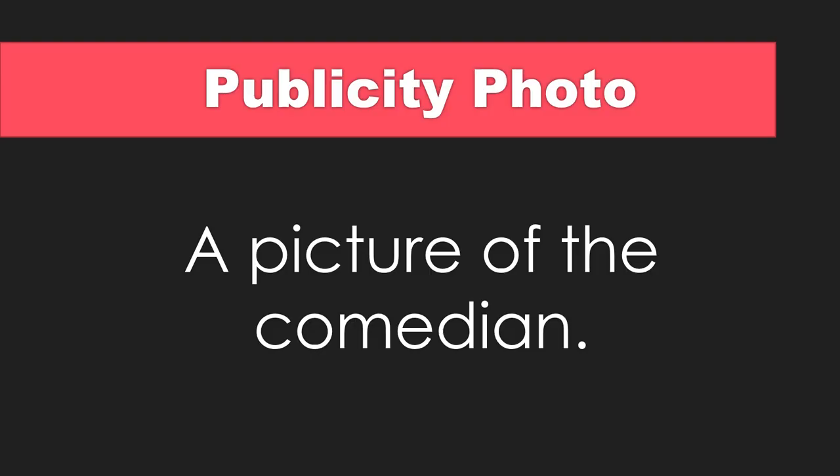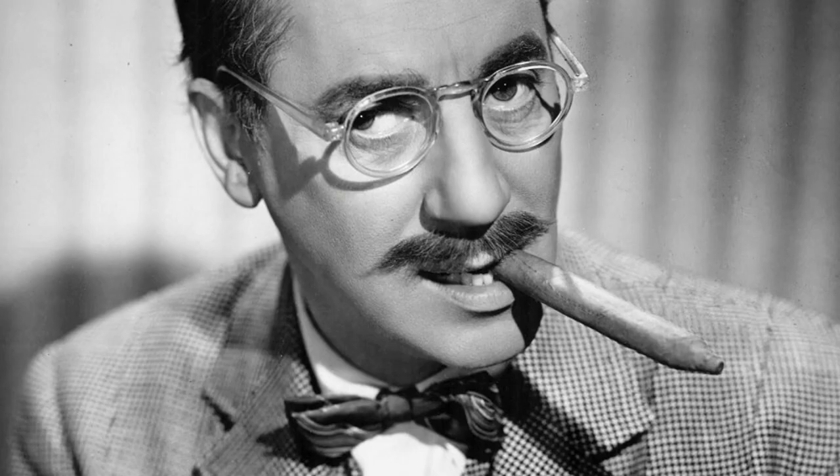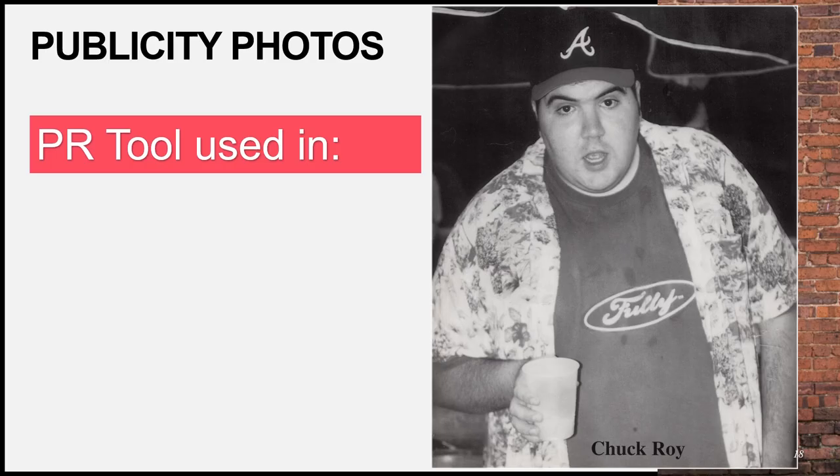What are publicity photos? Professional stand-up comedians are expected to provide high-quality photographs for use in comedy show promotions and marketing materials. Your publicity photos can be used in posters and flyers, social media posts, as well as ticketing and event pages.